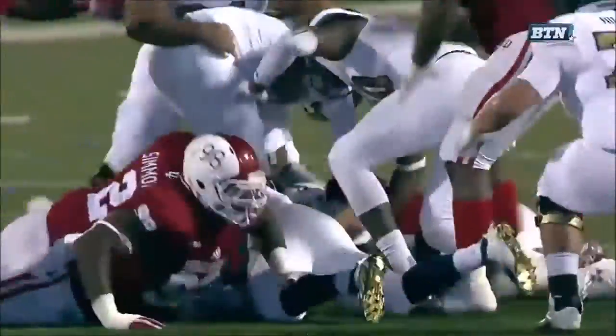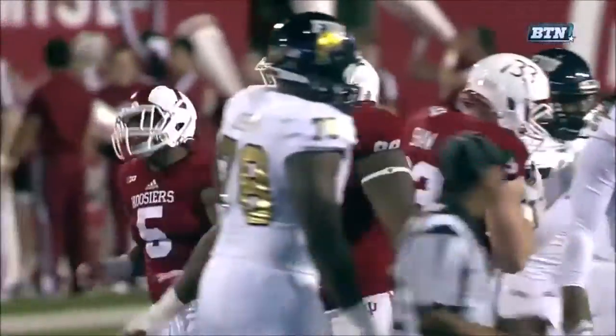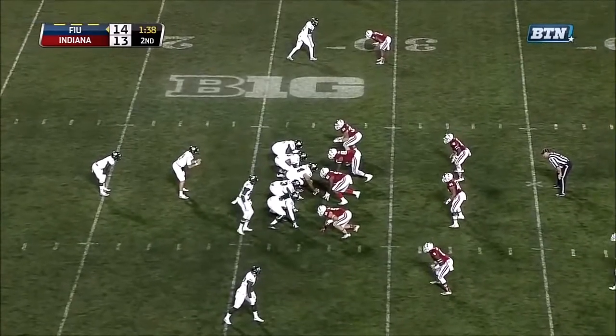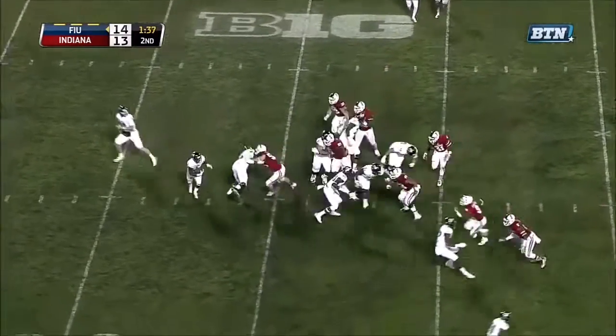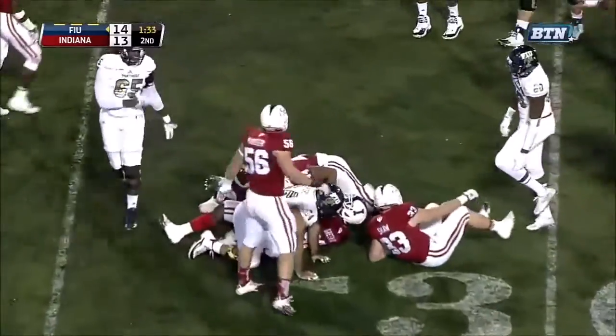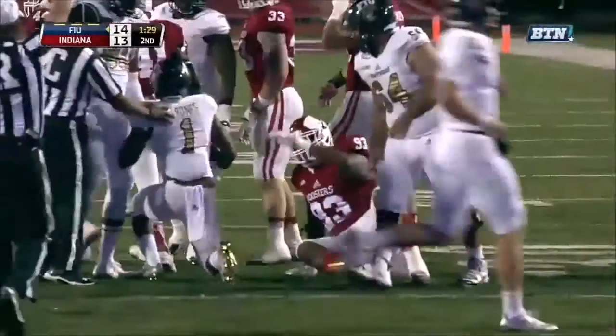Those third-down stops create confidence and give you confidence as a defense. It was close. You saw those numbers. He said he really loves this team on and off the field, a very good coaching staff. On first down and 10, that's Gardner with the carry, out to the 27-yard line.